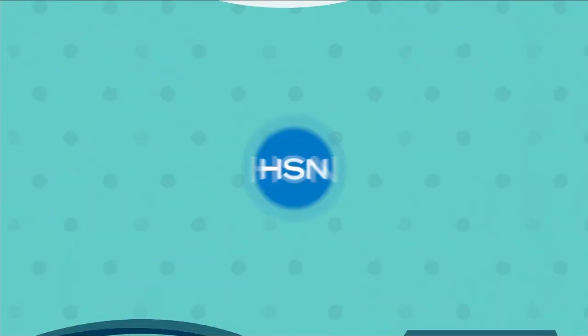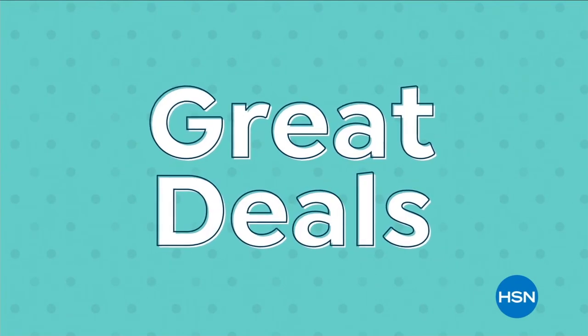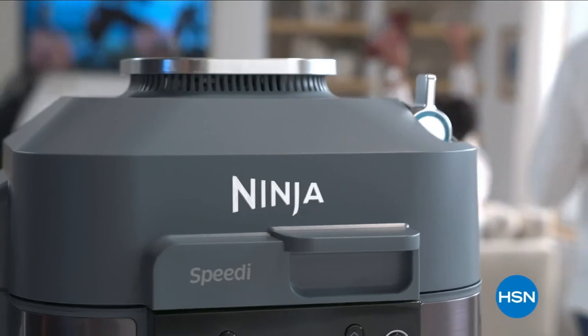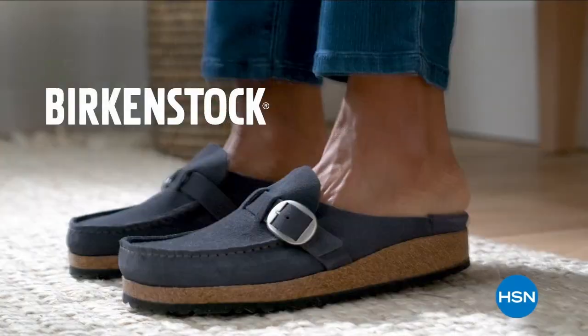Discovery Days are back at HSN. Grab great deals on items from top brands you love, like cooking essentials from Ninja, KitchenAid, Benefit, and Birkenstock.